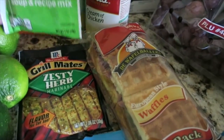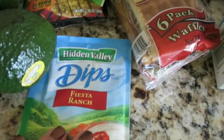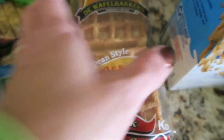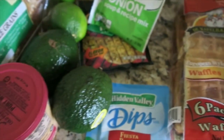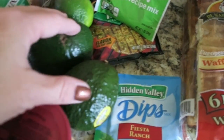I got some cream of chicken and dry onion soup mix, a zesty herb marinade for chicken, some fiesta ranch dip, and I thought I'd try these waffles — I'm sure they're full of preservatives but it'll be good to try. Also some Marcs cheese for crackers.